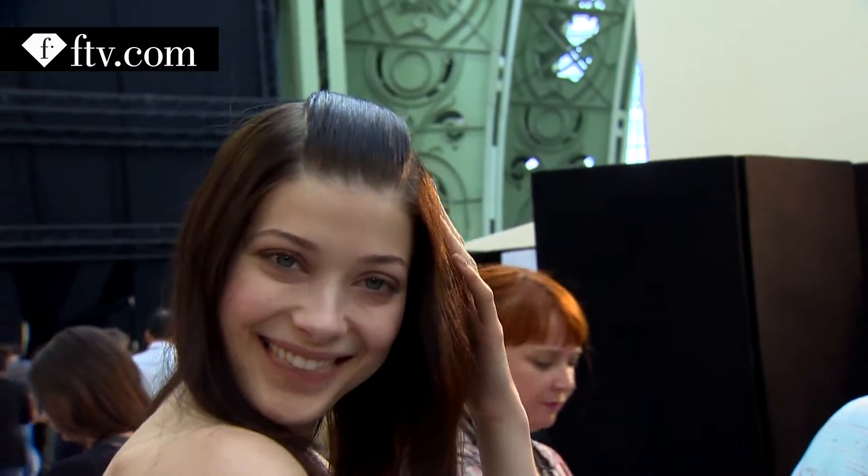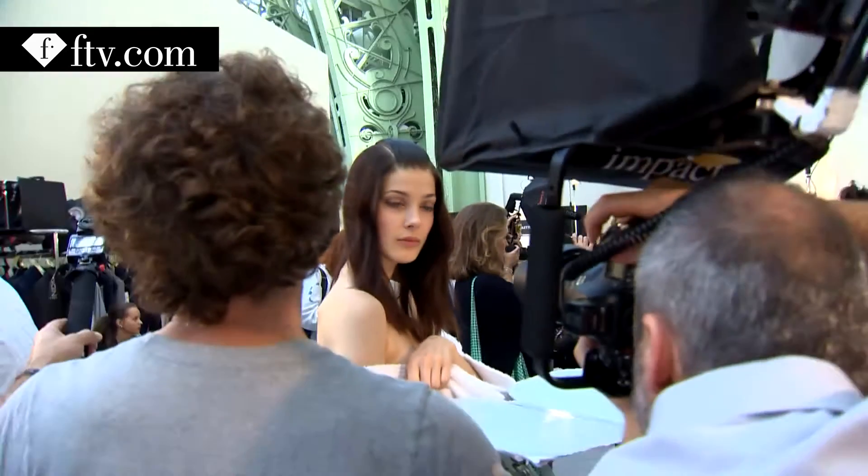I like it because it's natural and no mascara — yay! People asked me if I was wearing any makeup, so it looks very natural. It makes me look like an English rose, they said.